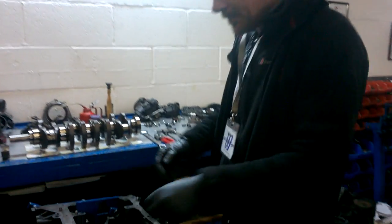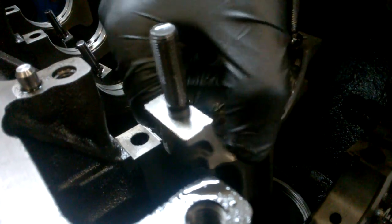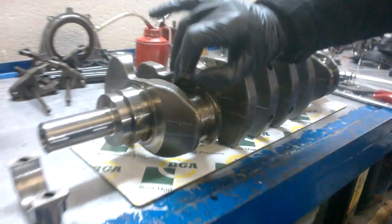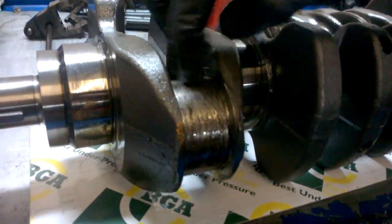Come and have a look at this number one conrod — see how damaged that is. The bearings have literally collapsed completely. And have a look at this crankshaft; we've been able to prise off the bearing, and now that crankshaft is scrap.